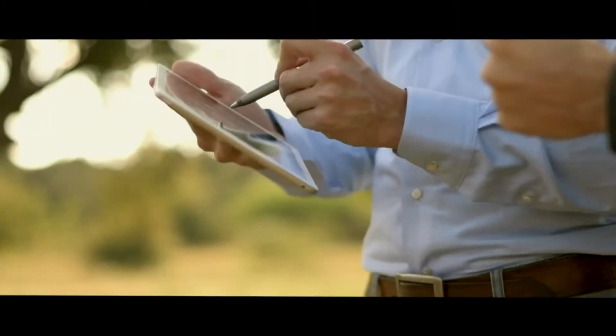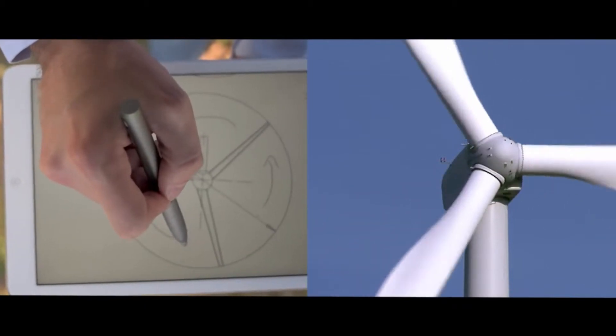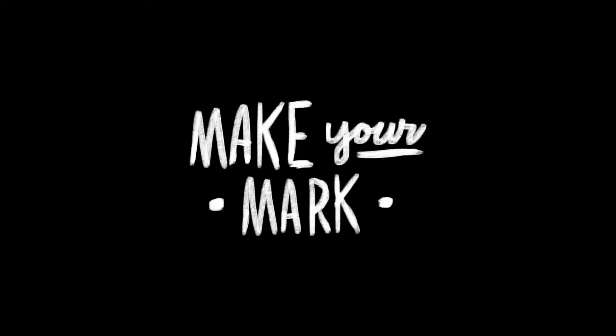Make your screen do more, to put your ideas where everyone can see. Make it yours, and make it known. Make your mark.